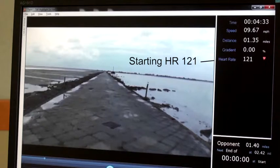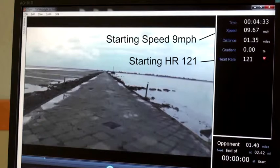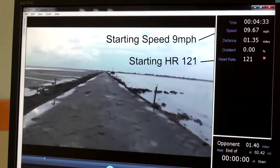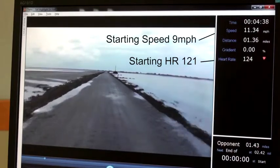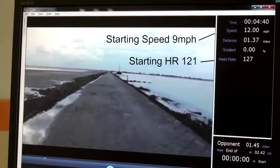The reason this makes a good demo course is because when it's totally flat, you can see exactly how heart rate translates to speed. At a starting speed here, we see that we're at 121 heartbeats per minute, and that speed equates to 9 miles an hour.